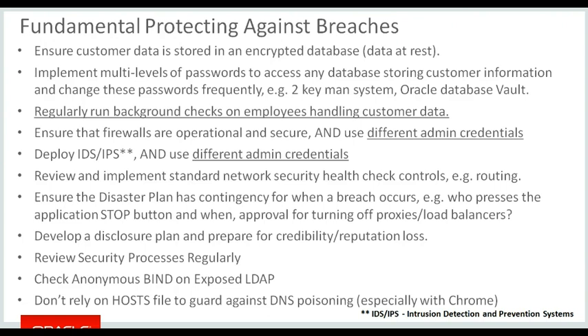If your LDAP server is exposed to the general internet, you need to make sure that anonymous bind is not available, because that means the structure is available and anybody can harvest usernames, email addresses, and positions in the organization — a lot of information is available within the LDAP server. If you use the host file as a guard against DNS poisoning, you need to make sure that it is working. I've noticed recently that Chrome seems to just ignore the host file.